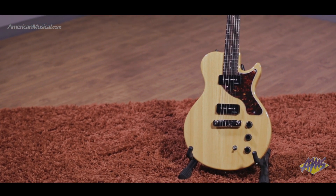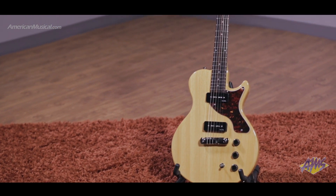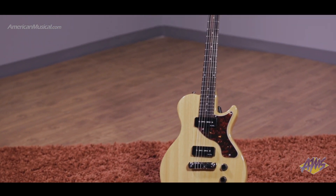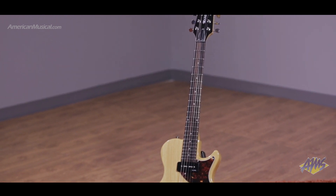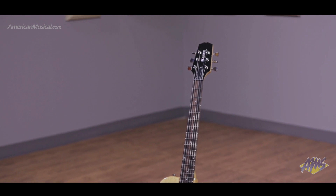With the design based on the much sought-after custom shop model from 2005, the Hamer Monaco Special K is a limited edition guitar that features a solid Carina single-cut body and Carina neck with ebony fingerboard and jumbo frets.